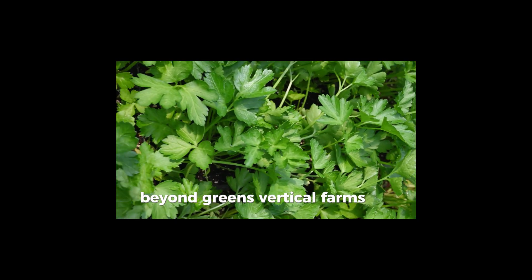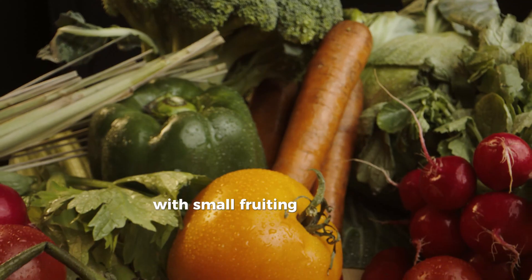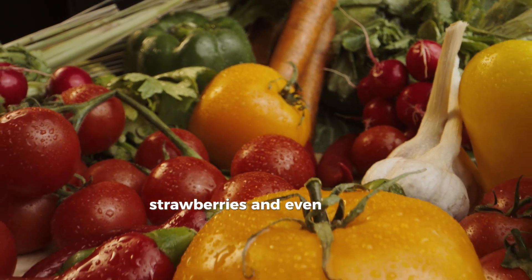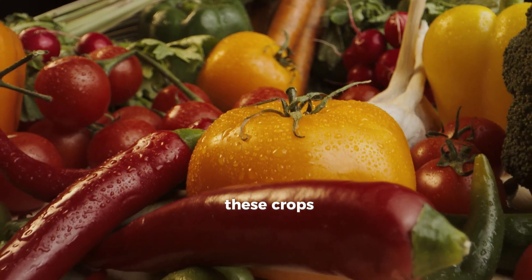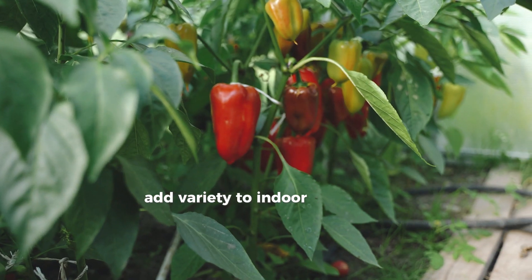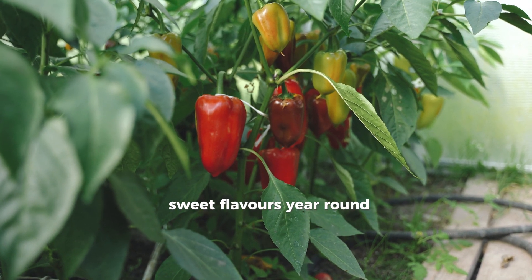Beyond greens, vertical farms are pushing boundaries with small fruiting vegetables, including cherry tomatoes, strawberries, and even peppers. These crops, while slightly more challenging to grow, add variety to indoor farms and bring fresh, sweet flavors year-round.